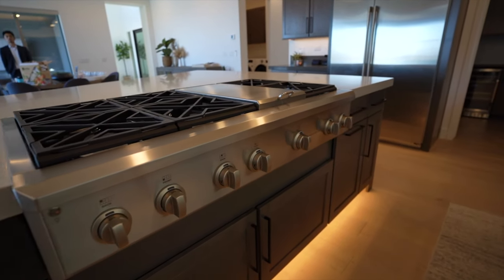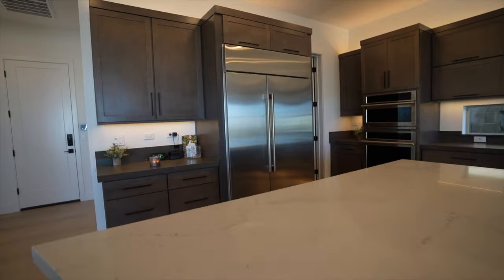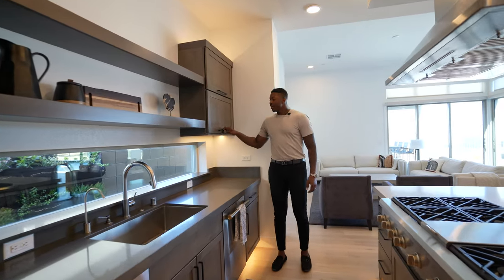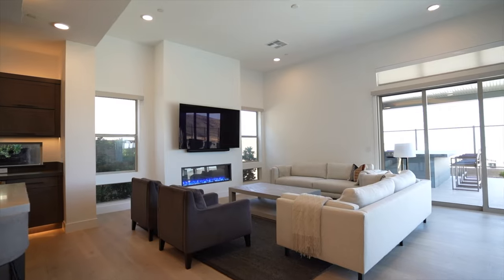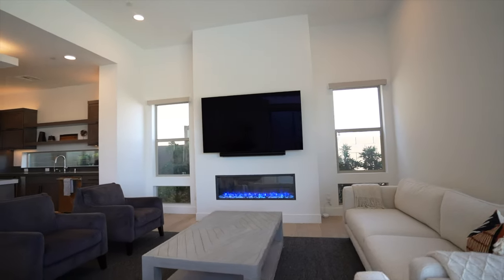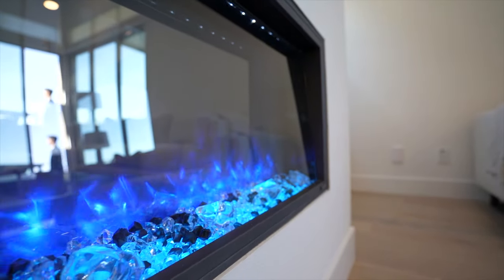Six-burner with a griddle cooktop by Monogram — their chef's package — double oven with convection, a 42-inch refrigerator and freezer, an ice maker, dishwasher, recycle center, and open shelving that's vertical and soft-close. You can flow right into the great room where, if you have a party, you're cooking on that island and entertaining. People not eating or drinking can relax in the great room, with access to the backyard that's so luxurious — an incredible view, fire pit, travertine decking, pebble tech, lounge chairs, scuppers, and landscaping.